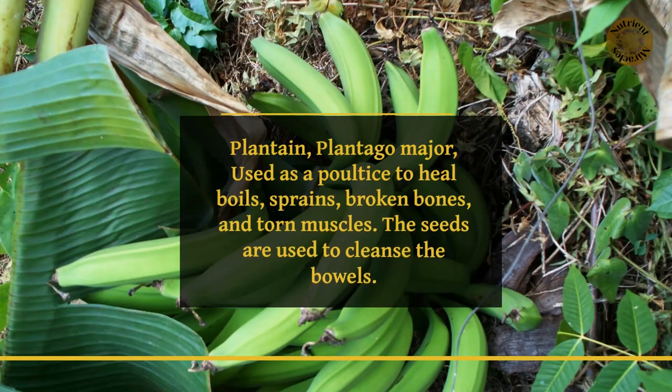Plantain, Plantago major, used as a poultice to heal boils, sprains, broken bones, and torn muscles. The seeds are used to cleanse the bowels.